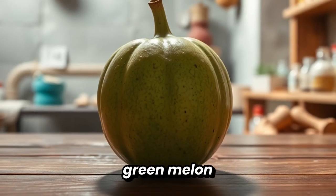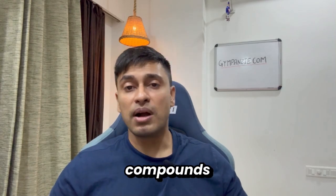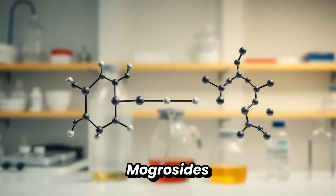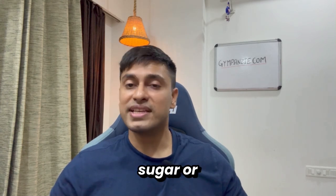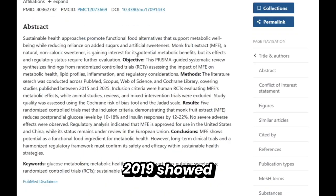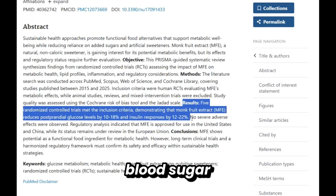So what's monk fruit? It's a small green melon from China, used for centuries in traditional medicine. Its sweetness comes from compounds called mogrosides. And here's the key: mogrosides are not metabolized like sugar, meaning monk fruit doesn't cause the same blood sugar or insulin spike. A human trial published in Nutrients 2019 showed monk fruit extract was safe and didn't raise blood sugar levels.